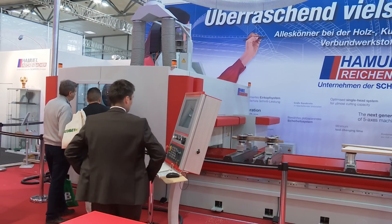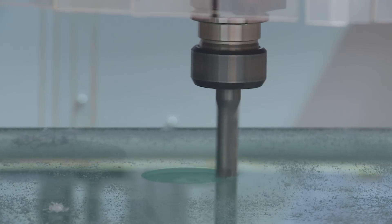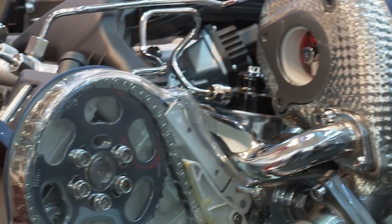The company Reichenbacher Haarmüll is here this year with a new machine concept, the Vision RC. It is surprisingly versatile. We can process a very wide range of materials: wood-based products, aluminium products, and CFRP and GRP.